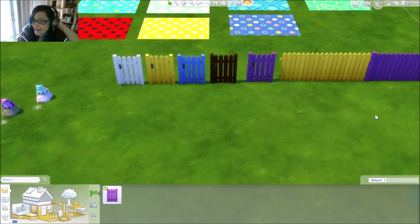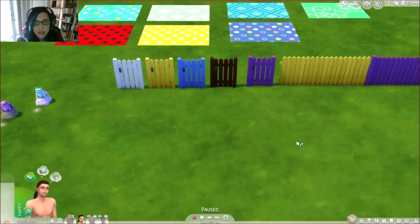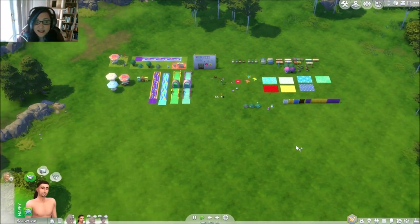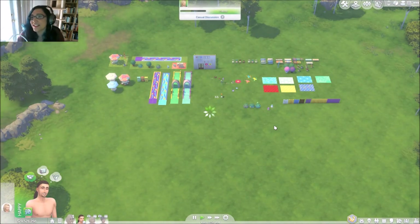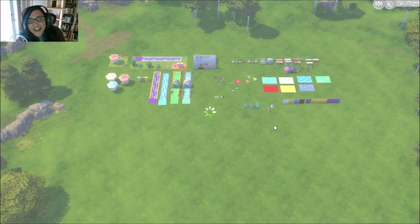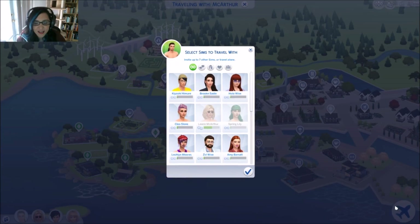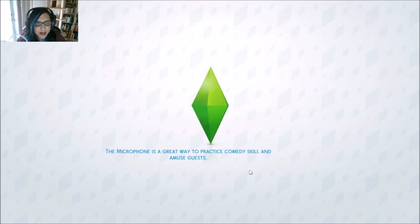That is going to do it for build mode! We're going to go ahead and hop back into live mode. The lot deleted when I came here but you get more stuff than this — let's go ahead and head back home and have a little bit of a party.